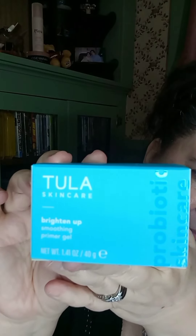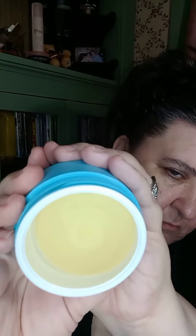Next product is the Tula Skin Care Brightening Up Smoothing Primer Gel. It has Yuzu Fruit — I believe it's like a vitamin C fruit. It is silicone-free, and it has an instant cooling and refreshing feeling, which is what you're seeing on my face right now. It just felt really nice. Really liked it. That is a $34 value.